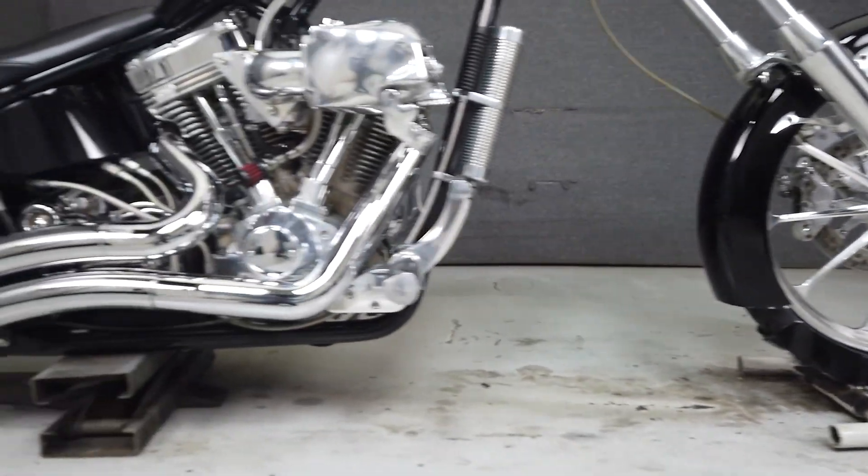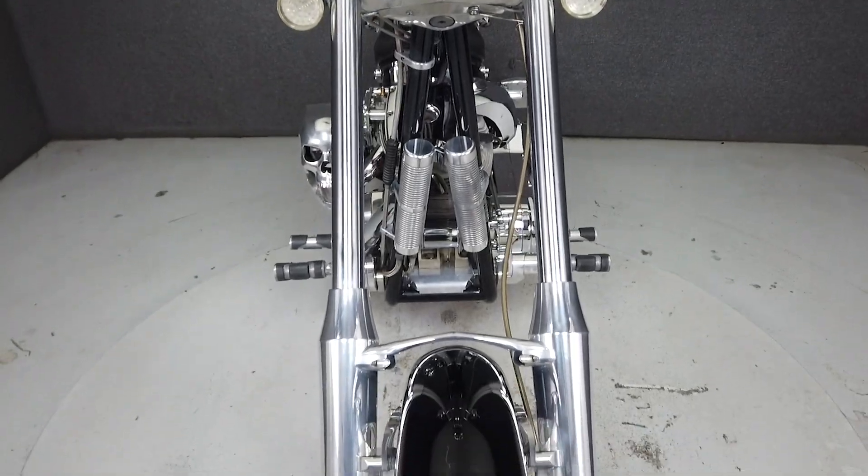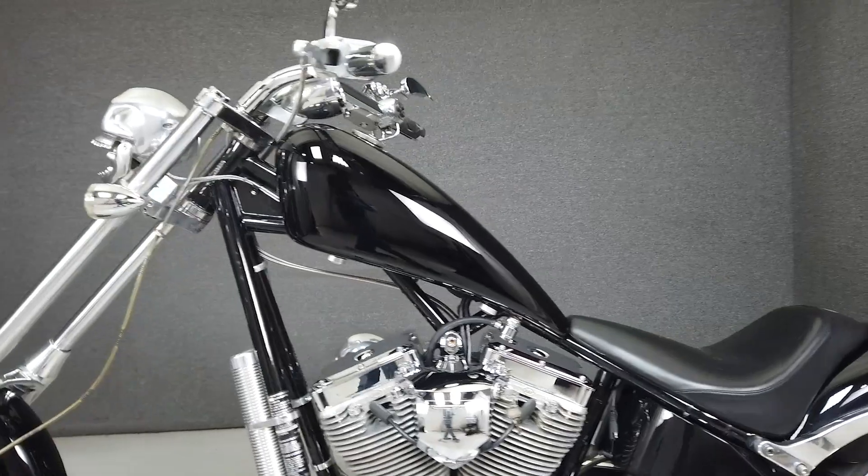It also features aftermarket mirrors and comes factory equipped with Performance Machine front and rear brakes, a 250 series rear tire, billet aluminum wheels, and a whole lot of motor. This bike moves with authority.